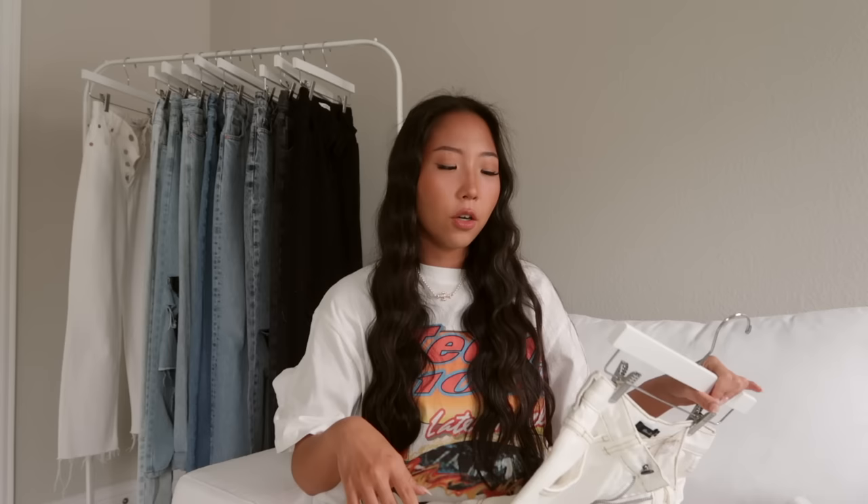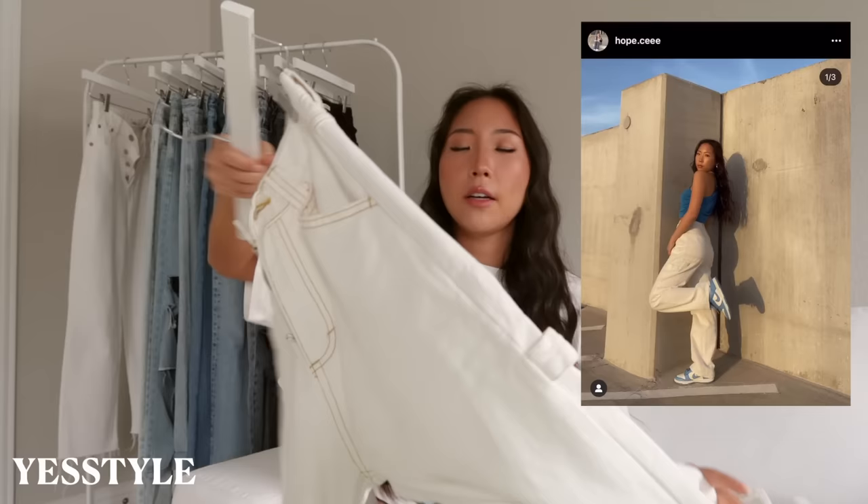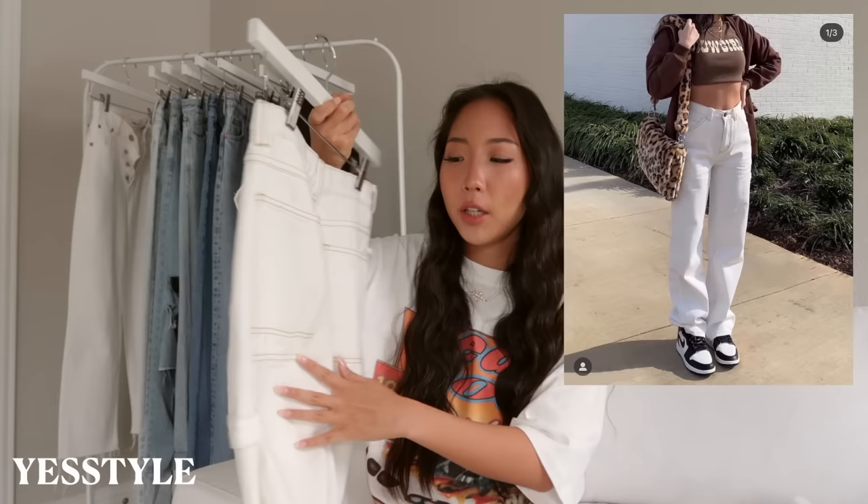This next one I've worn a ton on my social media, specifically my reels. They're just these white baggy jeans from YesStyle. I love these because they have that contrast stitching and that little loop, so they kind of have that carpenter jean look. I really like jeans from YesStyle because it is an Asian store so the length usually runs a little bit shorter than other brands.